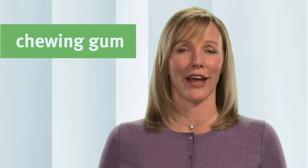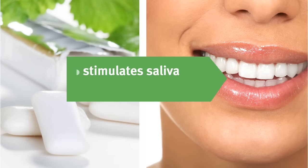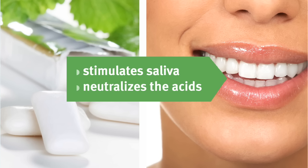Both the act of chewing and the flavor of the artificial sweeteners in the gum stimulate saliva at ten times its normal rate. Not only does increased saliva neutralize the acids in your mouth, it also washes away food particles, helping to keep your teeth clean.